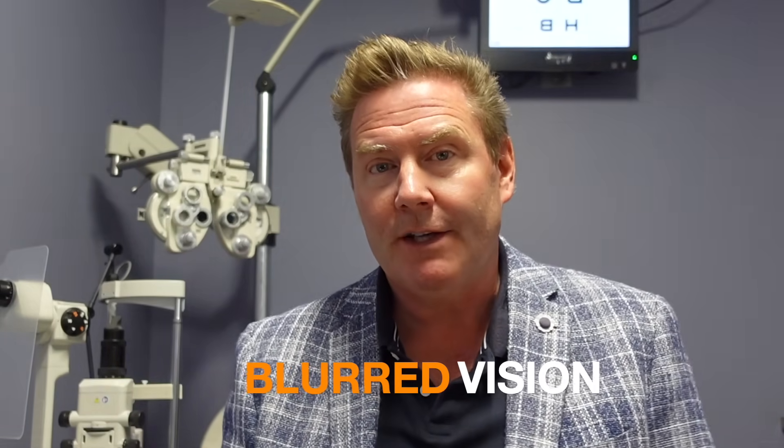Symptom number one is probably the most obvious: blurred vision. This is probably the most common symptom that people get with cataracts. If that lens starts to get a little bit cloudy or opacified, you're not going to get a clear, sharp image of what you're trying to look at. Most of the time people don't associate their blurred vision with cataracts — they think they need their glasses updated. So if you're in your late 60s, early 70s, don't be alarmed if your eye doctor says it's actually due to cataracts.